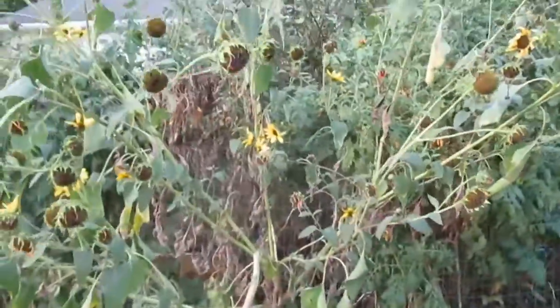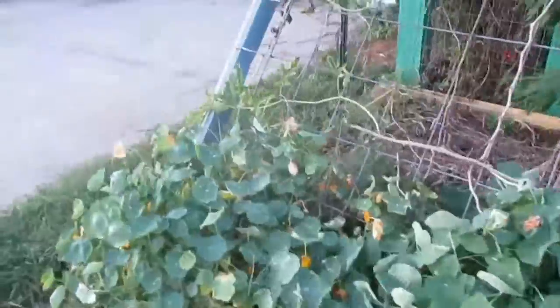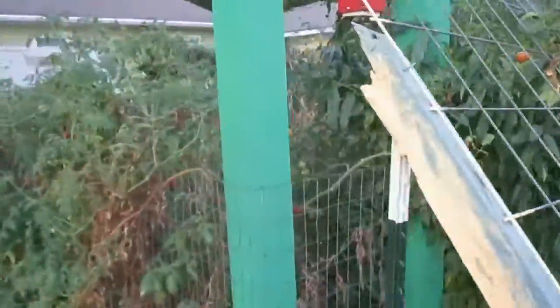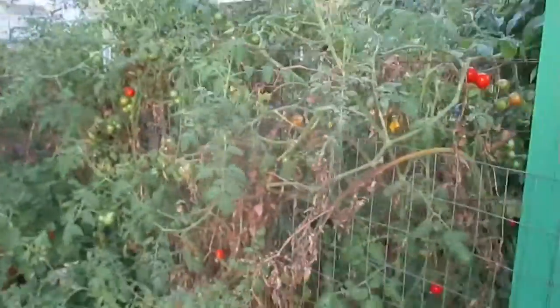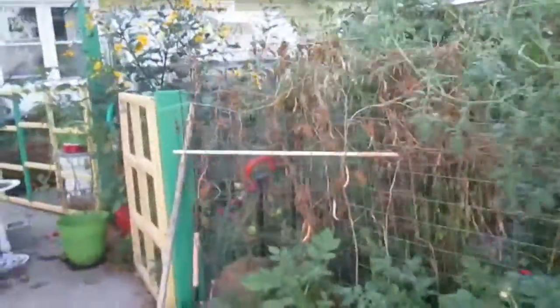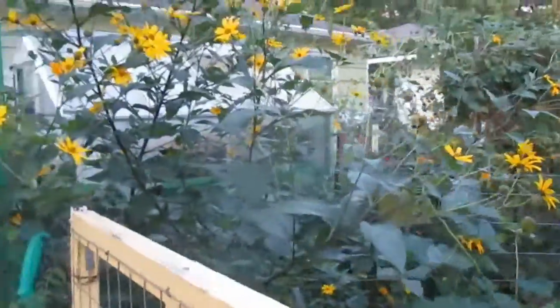I've got tomatoes that need to be picked and I've got tomatoes in the house. The trouble is I have too many tomatoes. It's a little bit overwhelming — I'm kind of slow on picking them. And it's the same with the okra.